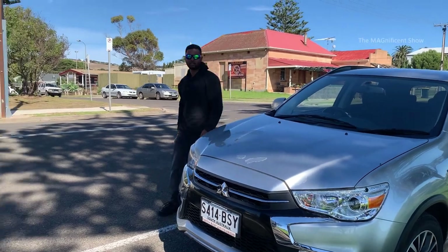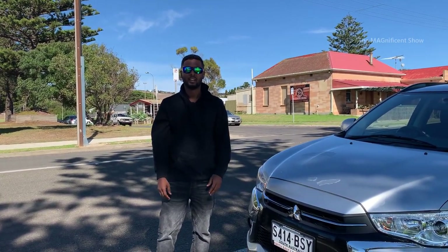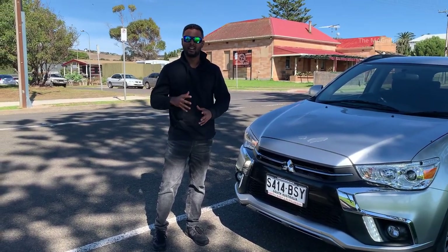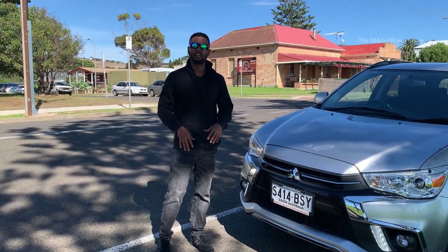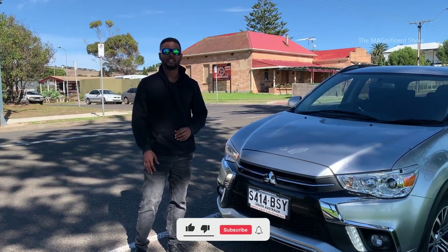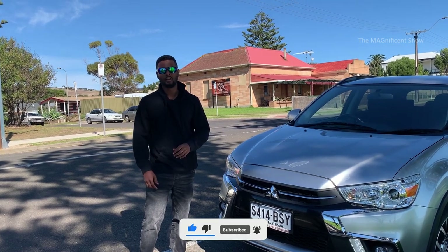We got our car and are ready to explore this wonderful island. I'm finishing this video right here and there will be more videos coming from Kangaroo Island on our channel. I hope you guys enjoyed this video — if you did, please consider subscribing to my channel and hit the bell icon. I will catch you all in another episode, till then thanks for watching and cheers.